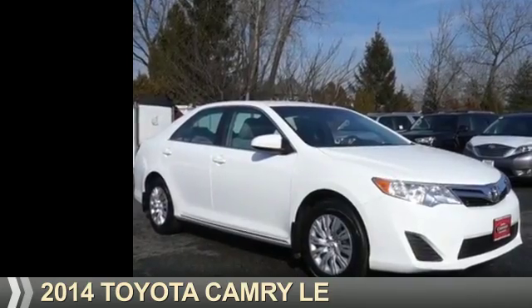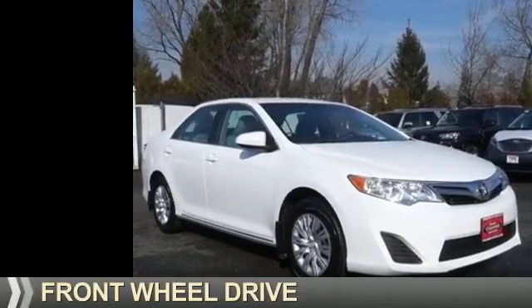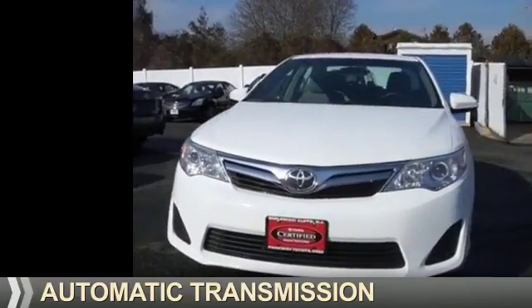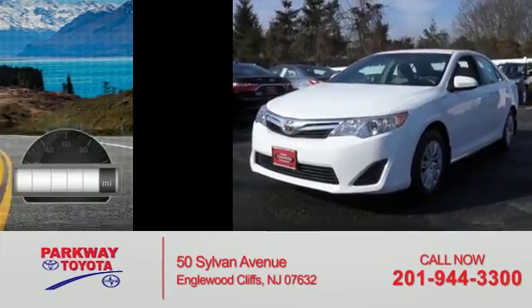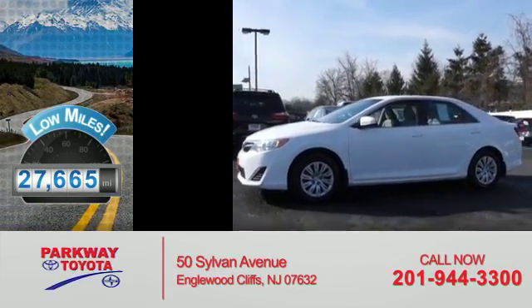Presenting the 2014 Toyota Camry. It's powered by Front Wheel Drive, a 2.5-liter four-cylinder engine, and an automatic transmission. With fewer than 30,000 miles, this vehicle has a long road ahead.